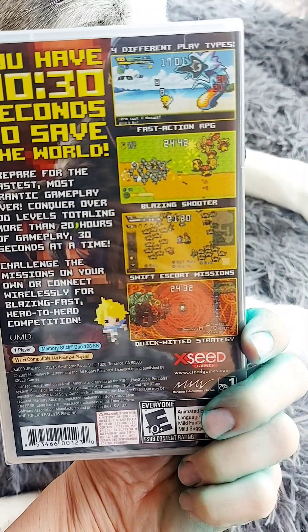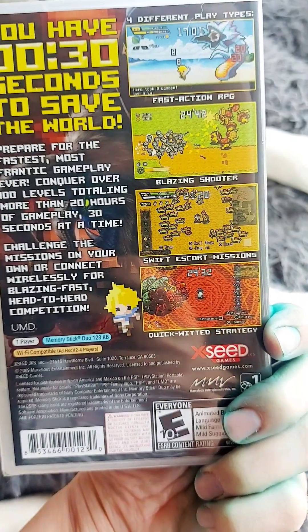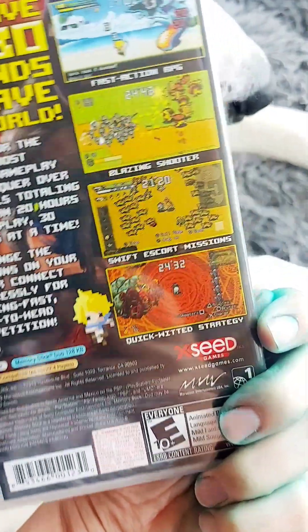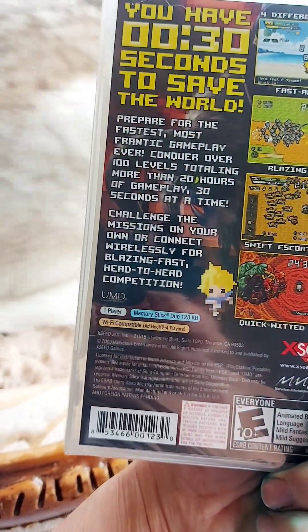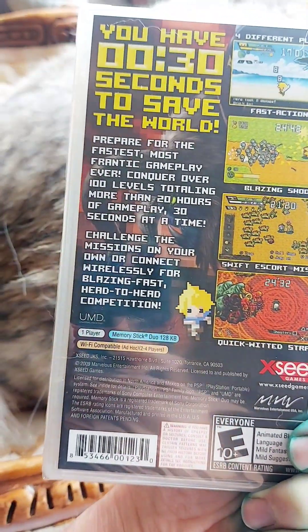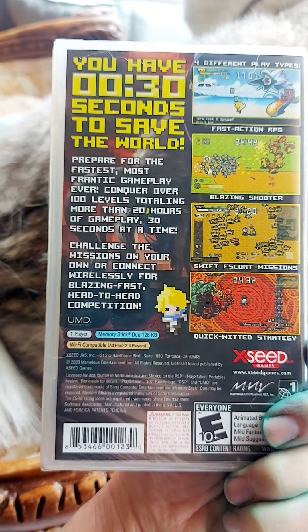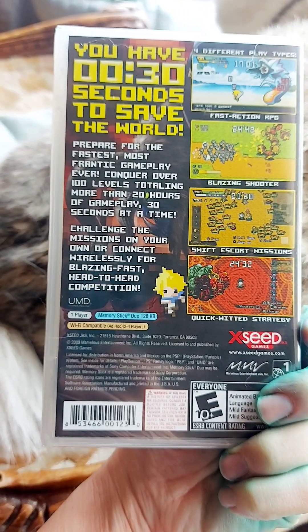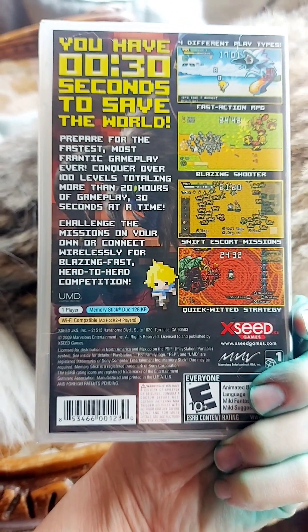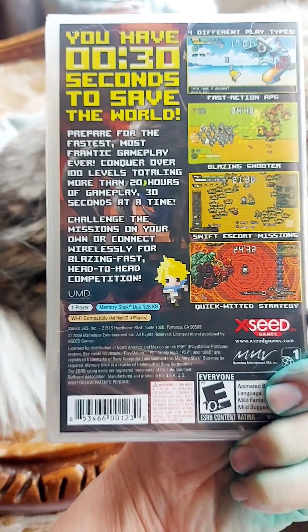Four different play types: Action RPG, Blazing Shooter, Swift Escort Mission, and Quick-Witted Strategy. It says: Prepare for the fastest, most frantic gameplay ever. Conquer over 100 levels totaling more than 20 hours of gameplay, 30 seconds at a time. Challenge the mission on your own, or connect wirelessly for blazing fast head-to-head competition.